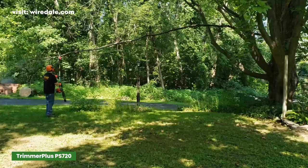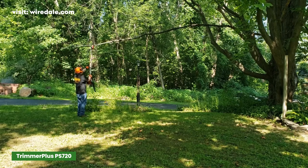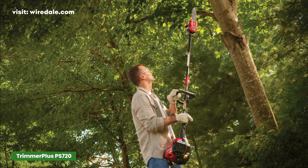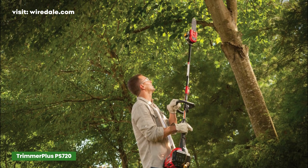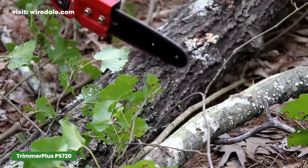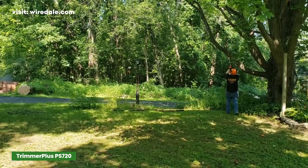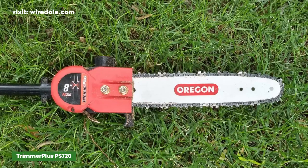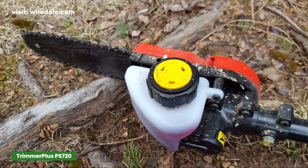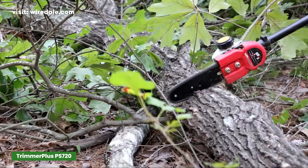On the end is an 8-inch saw that promises to tackle logs up to 16 inches in diameter. If you've got a powerhead, pole saw, or even a compatible string trimmer, you can save yourself a ton of money by just purchasing the PS720 — it's got the pole, bar, and chain; you just need a motor to run it. Between the extra protection of the longer warranty and the cost savings of purchasing just the extension, we think the Trimmer Plus 8-inch pole saw is the best gas pole saw for the money.